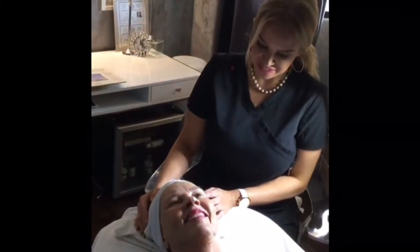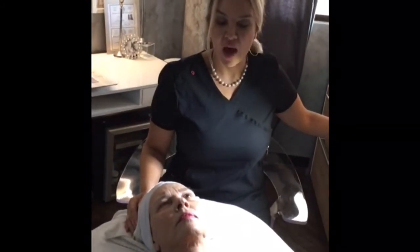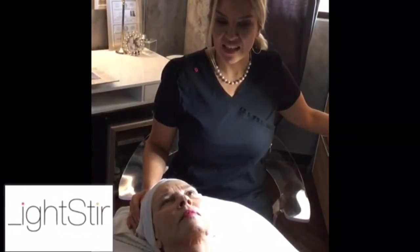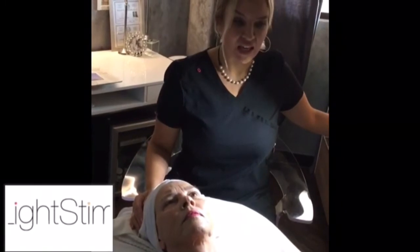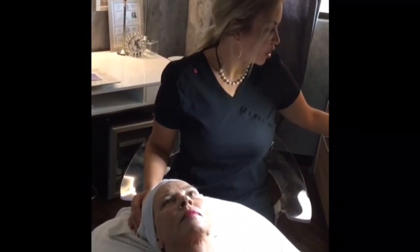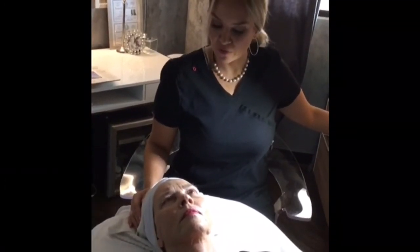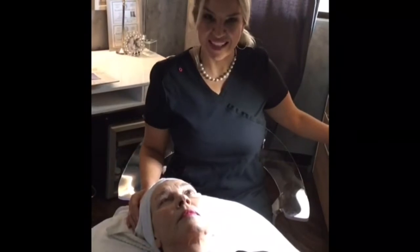We're just going to have a great facial today. We're going to be using LightStems LED light therapy — we're going to use the anti-aging light that they have as well as their photo mask. And we're going to use Circadious — we're going to do a post-peel facial today, so stay tuned.